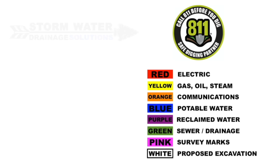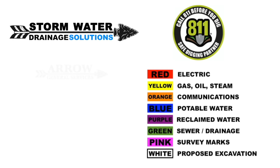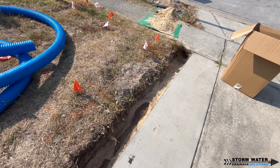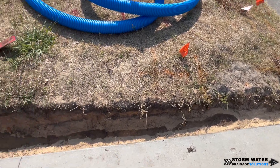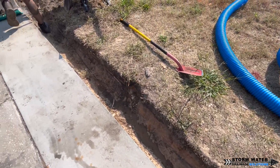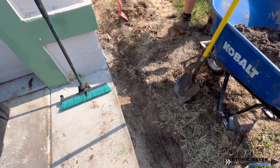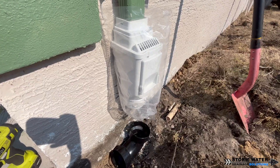Remember to give 811 a call before you do any excavation so they can come out and mark any utility lines that may be in the area. Here we are digging our trench for our dual piped corrugated system. When we dig this trench, we're going to make sure that we dig it with fall so that when we put our pipes in the trench, the water is going to flow in the direction that we want it to go.